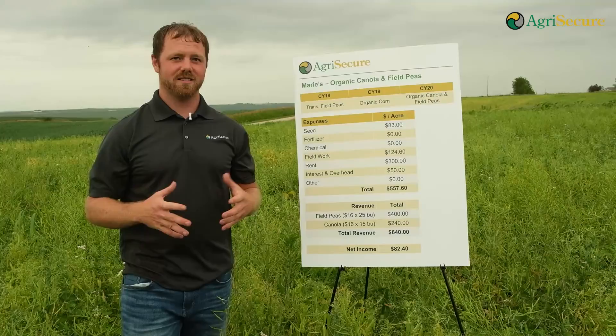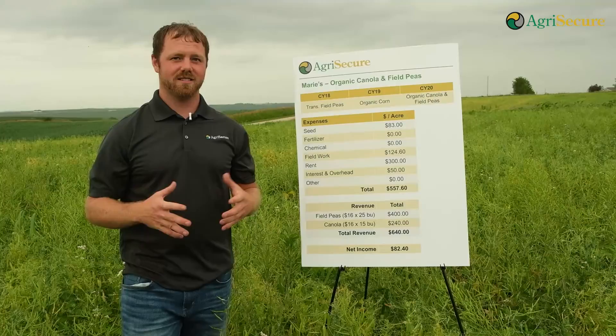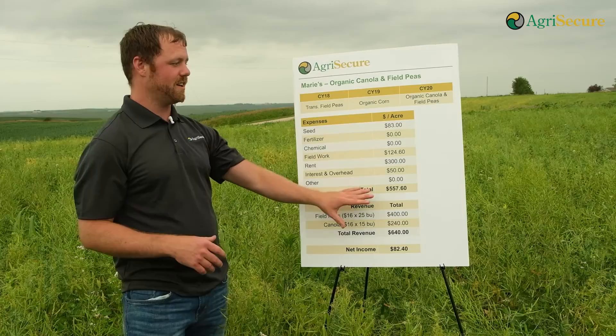One of the big aspects of anything you try is going to be the economics behind it. And while this isn't 100% proven out, this is what we used, and we're collecting data at AgriSecure every year on this.